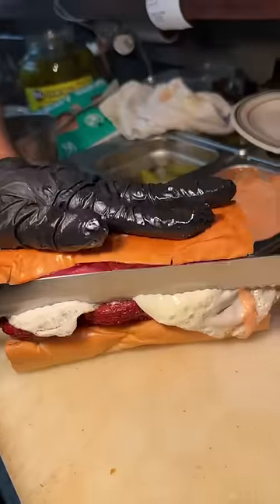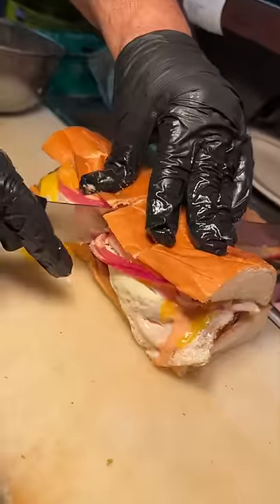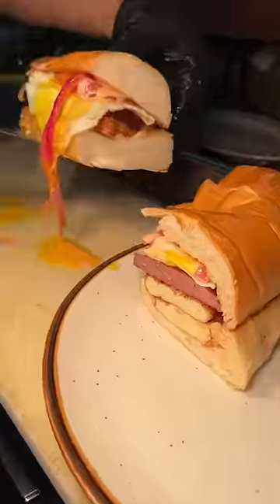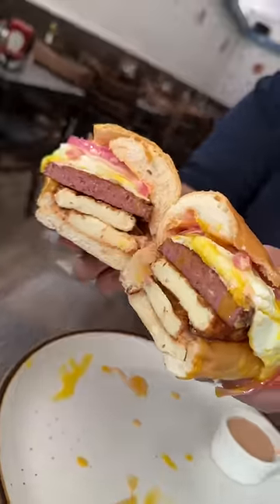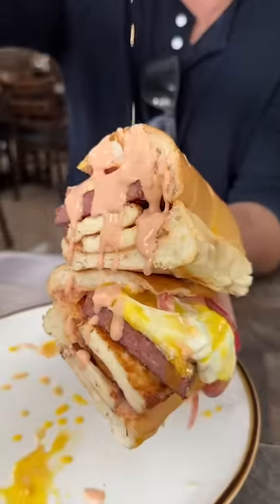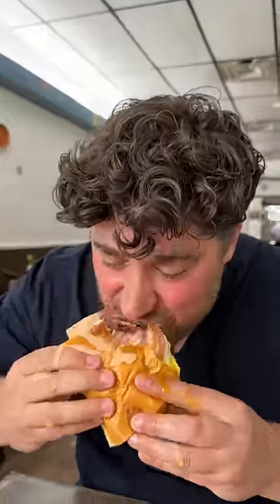Then it gets closed up, sliced in half, and plated with a side of that mayo ketchup. This is the Tres Golpe sandwich from El Castillo de Agua in New York City's Lower East Side — the most popular Dominican breakfast in sandwich form. Count us in.